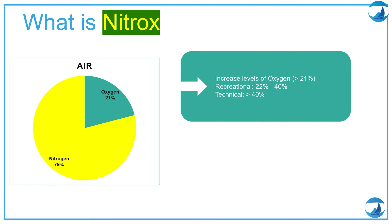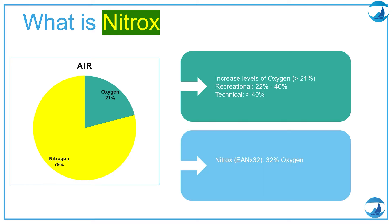For recreational diving, remember it's between 22% and 40%. The most common blends of nitrox will be nitrox 32 that has 32% oxygen and nitrox 36 that has 36% oxygen.